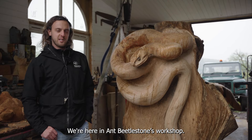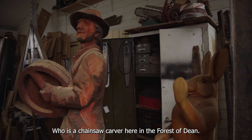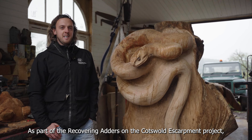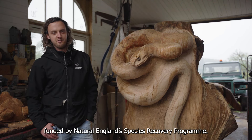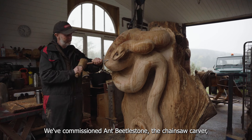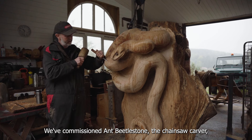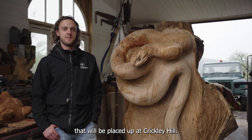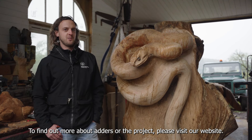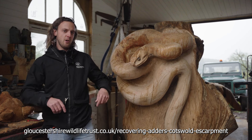We're here in Ant Beetle Stone's workshop, who is a chainsaw carver here in the Forest of Dean. As part of the Recovering Adders on the Cotswold Escarpment project, funded by Natural England's Species Recovery Program, we've commissioned Ant Beetle Stone, a chainsaw carver, to carve a bench and a sculpture that will be placed up at Crickley Hill. To find out more about adders or the project, please visit our website — link below.